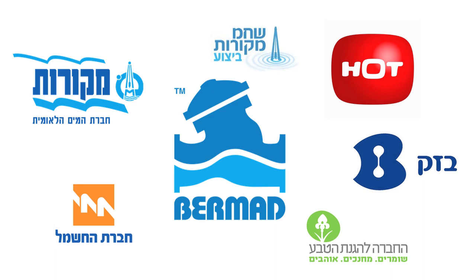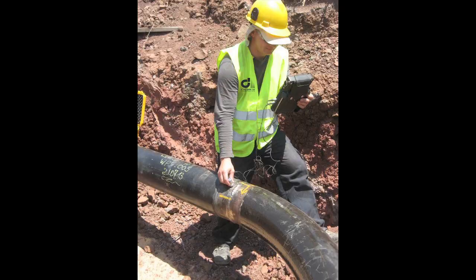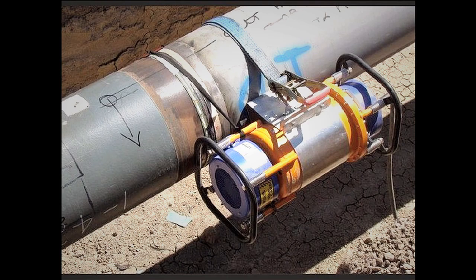As the main operational contractor of the project, Bermad needed to obtain all of the relevant permits and coordinate with all of the parties involved in implementing the project. All of the work was carried out according to Mekorot's standards and specifications and under close supervision, including x-ray, ultrasound, and interior pipe imaging.